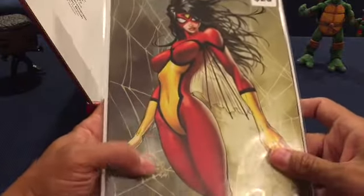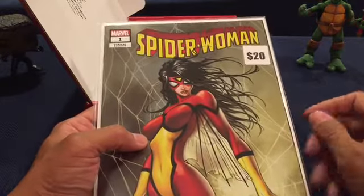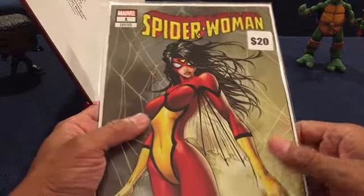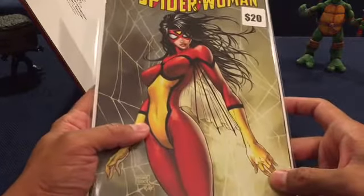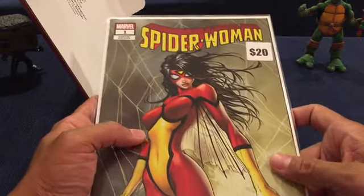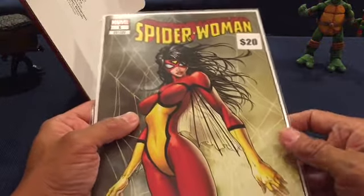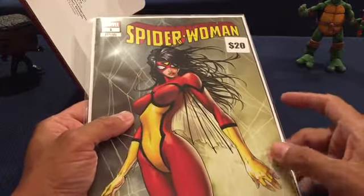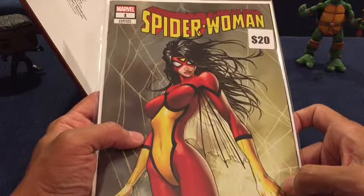I'll go check how much these books are worth and towards the end of the video I'll show you the total amount to see if buying these boxes is worth it. Definitely I can see there's at least - I'm thinking each box has at least $40 worth of comic books - but we'll double check. Yeah, this is great.